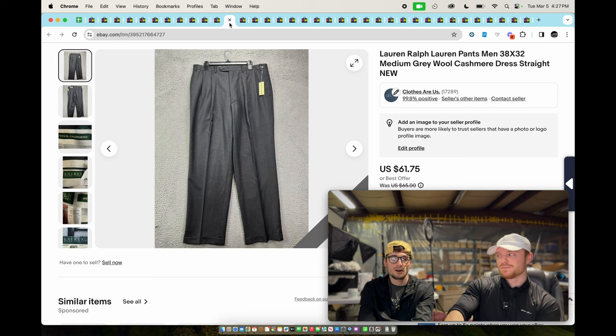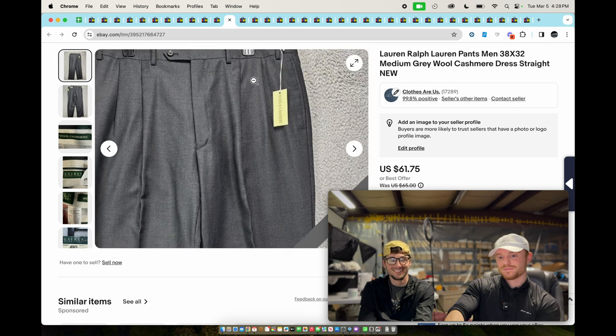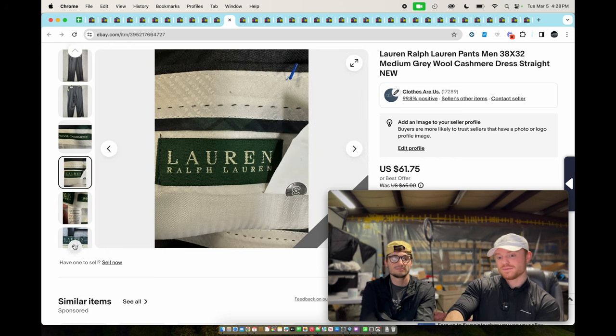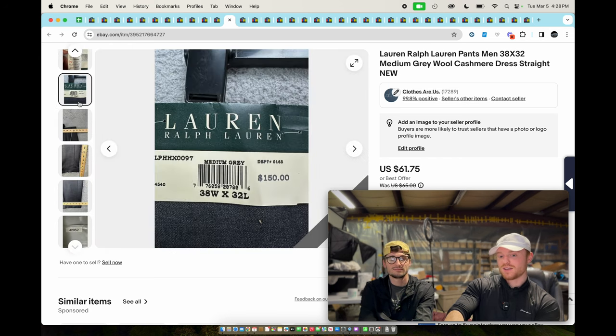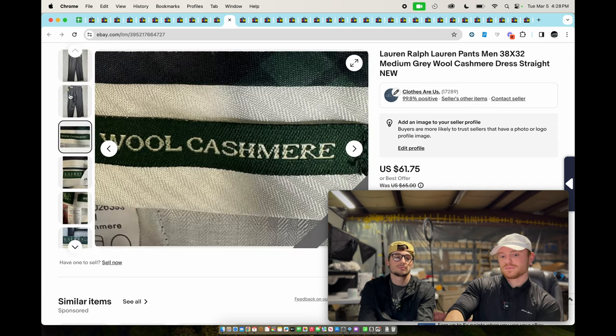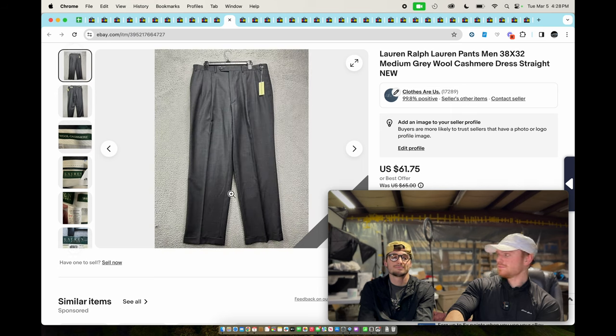Lauren Ralph Lauren — I think we only sold these for like $40. They're wool cashmere blend, new with tags — that obviously adds value.